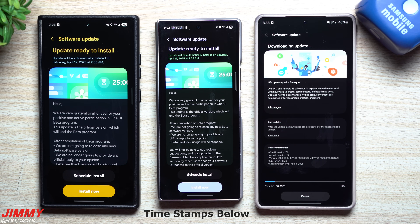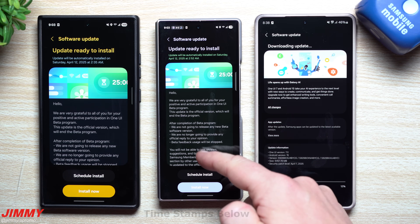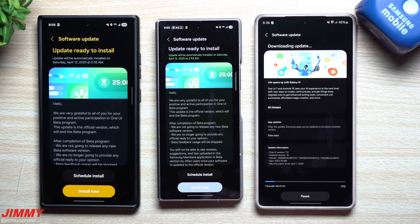Hey everybody, welcome back to the channel. My name is Jimmy. Today is April 10th and Samsung has ended the Samsung One UI 7 beta program and has officially launched it inside the United States as well as Canada and a few additional countries for the Galaxy S24 series, the Flip 6, and the Fold 6.